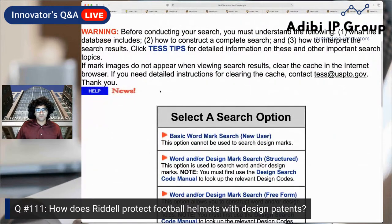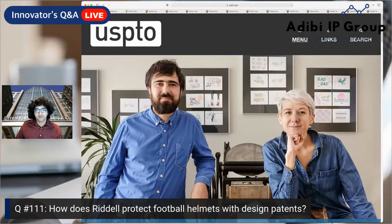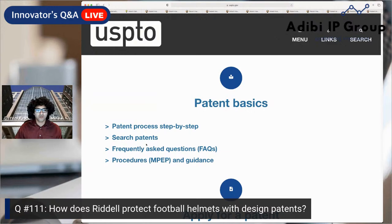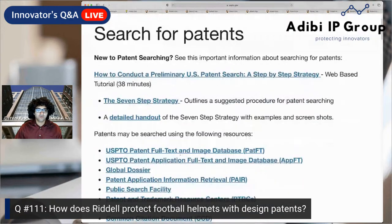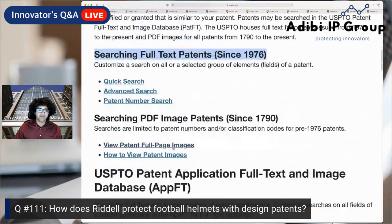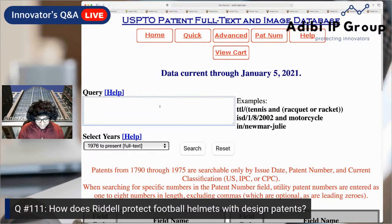First, I'm going to share my screen and show you how to do this research and identify design patents for companies you're interested in. Go to uspto.gov, click on menu, then patents, then patents home. Once on patents home, scroll down and click on search patents, then scroll down to advanced patent search. We're going to focus on issued patents for this exercise.